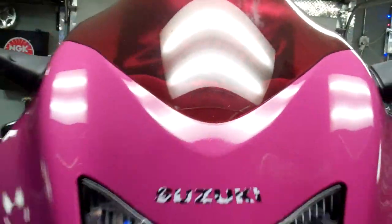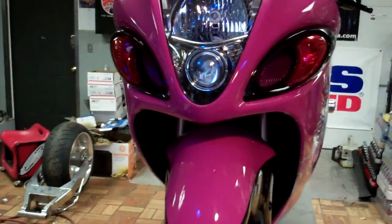Can't beat the turn signals and the windscreen — to make it pink, screens are pink.